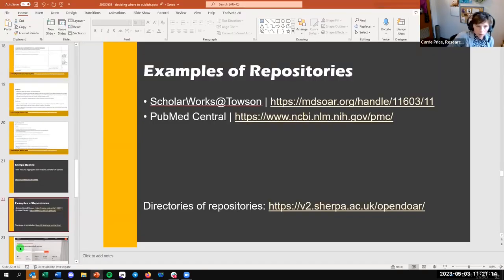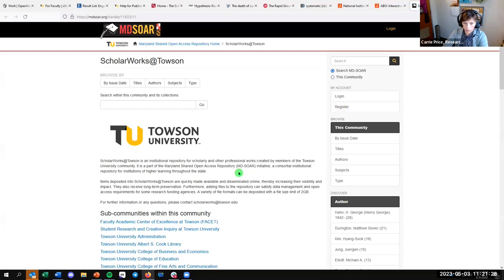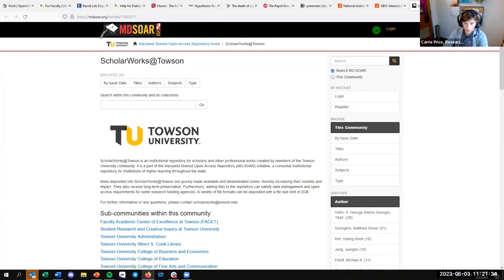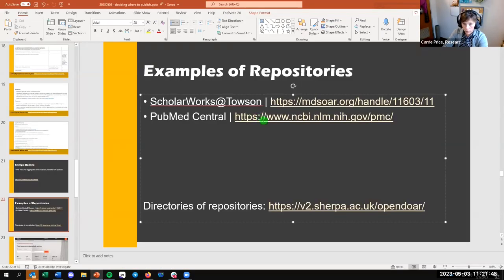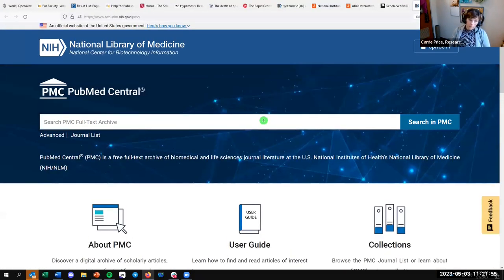We've talked a little bit about repositories. This is our ScholarWorks at Towson open access repository, where you can submit by logging in with your TU Net ID. If you want to archive your author-accepted manuscript or postprint, you're welcome to do that. PubMed Central — if you're working with NIH or NSF — is the open access archive included in PubMed, the major platform from the National Library of Medicine.